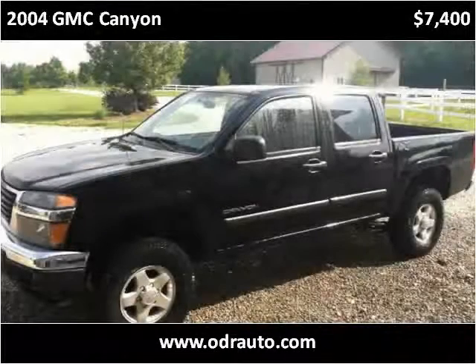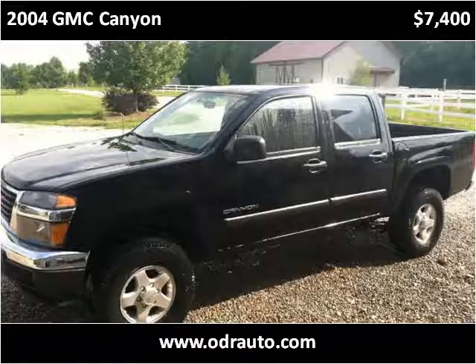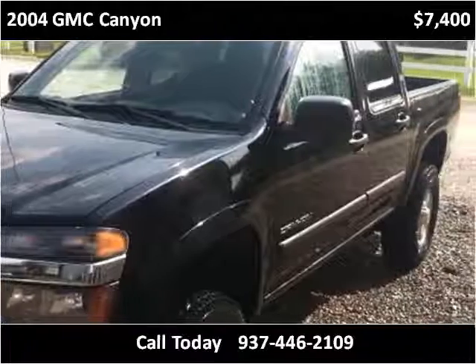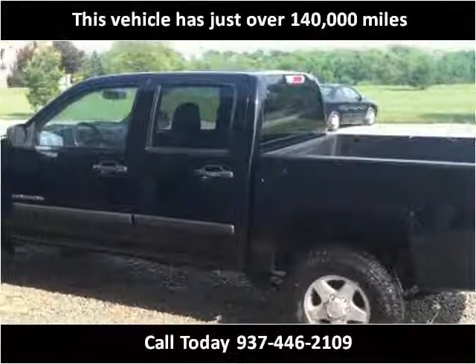This 2004 GMC Canyon is available from ODR Auto Parts & Salvage. This vehicle has just over 140,000 miles.